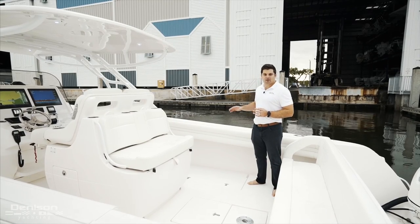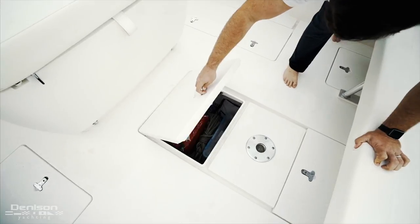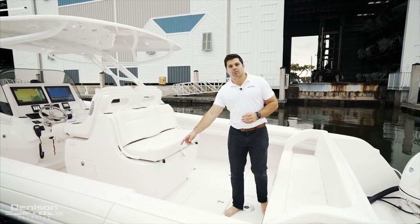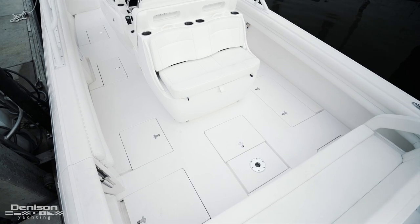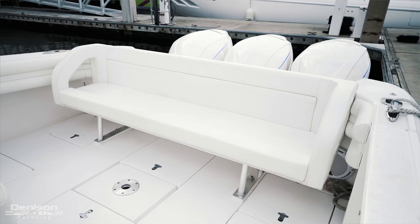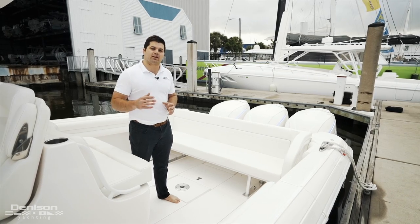Here in the cockpit underfoot, we have your macerated fish box to starboard, some lazarette storage, a stanchion for a removable table, and then to port more storage. This owner also opted for the removable bench seat, which offers some big advantages over the fold-down seat — you can lay all the way across it without having your feet hit the hinges.